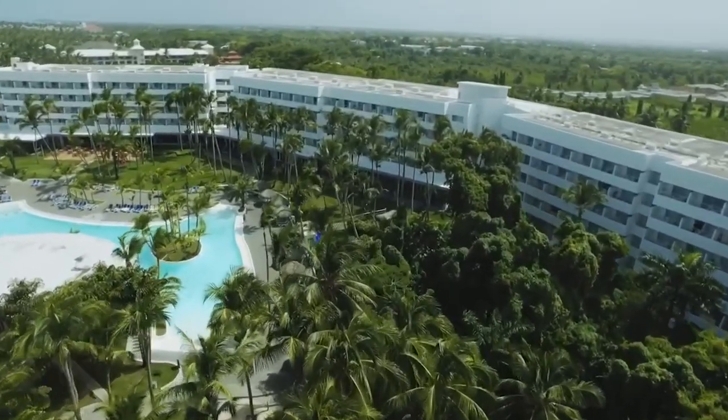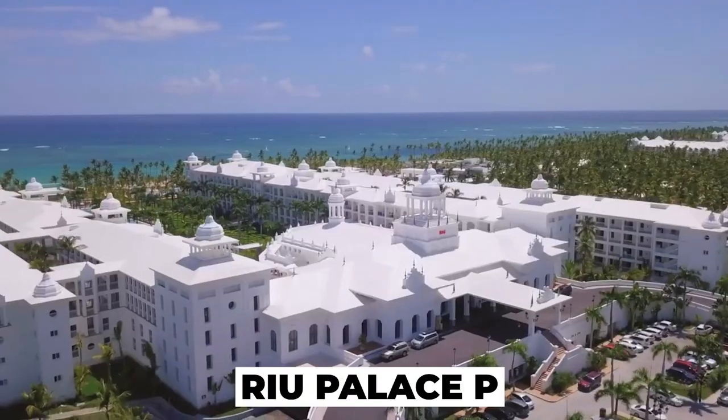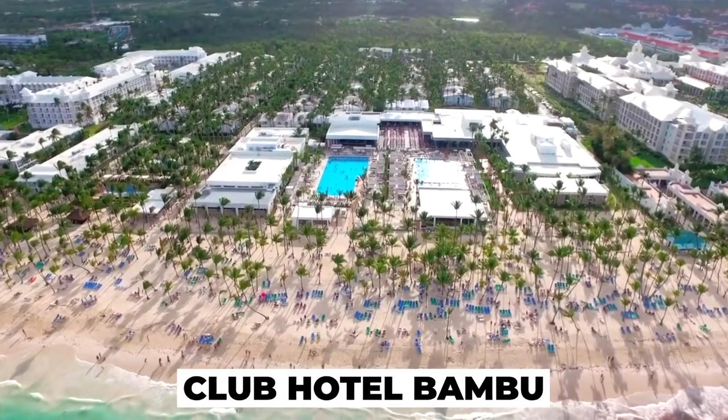Hotel Rio Naiboa is part of the Ryu Resorts Complex, which also includes the Ryu Palace Bavaro, Ryu Palace Punta Cana, Ryu Palace Macau, and Club Hotel Bamboo.